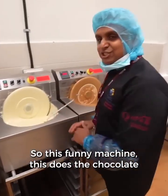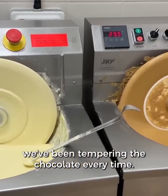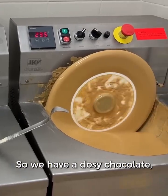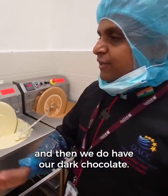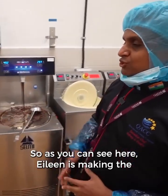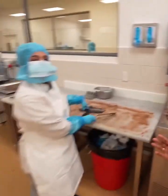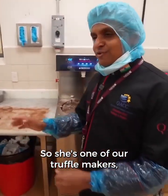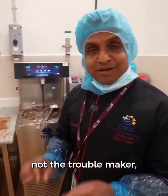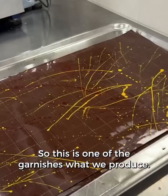This machine does chocolate tempering all day long — 24 hours. We have dulce chocolate, white chocolate, and dark chocolate. Aline is making the chocolate garnish, and she makes one of our amazing truffles as well. She's one of our truffle makers — not a troublemaker, a truffle maker. This is one of the garnishes we produce.